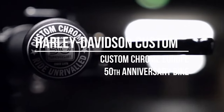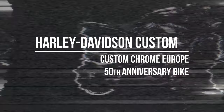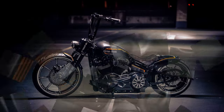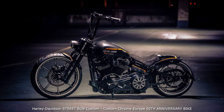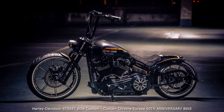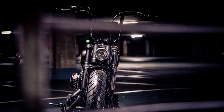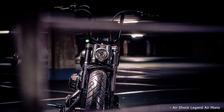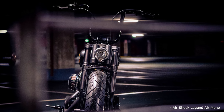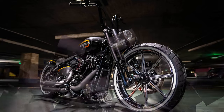Hi everyone! 50 years of Custom Chrome is more than enough reason to celebrate. To commemorate this anniversary, Custom Chrome Europe has commissioned a stunning custom bike, built by German top customizer and parts manufacturer Thunderbike in Hammenkoln, Germany. Premiered at Motorbike Expo 2020 in Verona, the 50th anniversary Custom Chrome custom bike will be presented at motorcycle and custom bike events all over Europe.